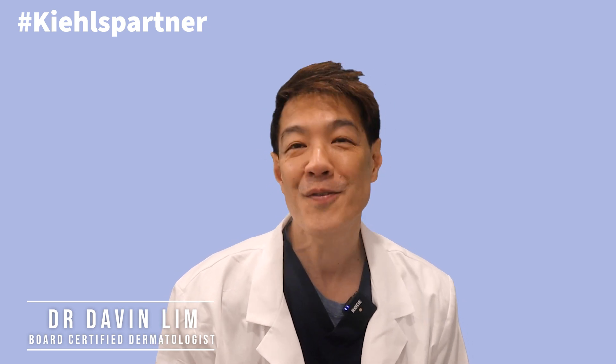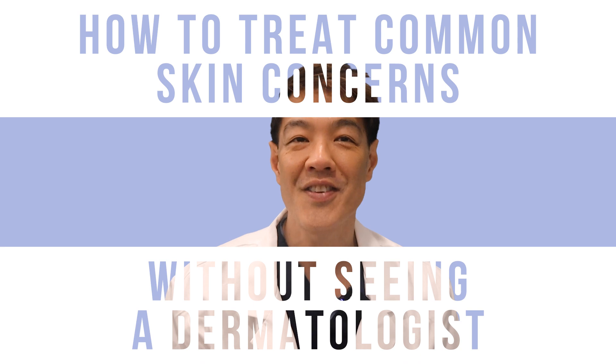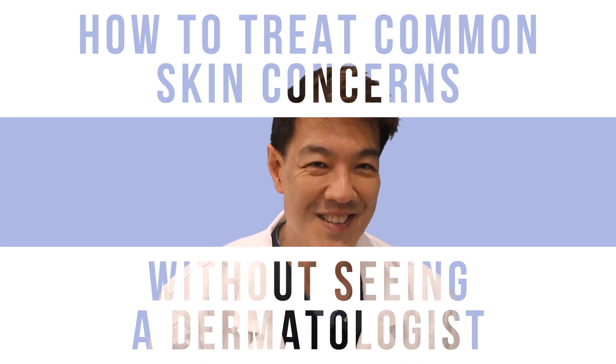Hey guys, Davin Lim, dermatologist. This video is a highly requested one. We're going to be talking about how to treat common skin concerns such as pigment, wrinkles, and aging without seeing me or any other dermatologist.